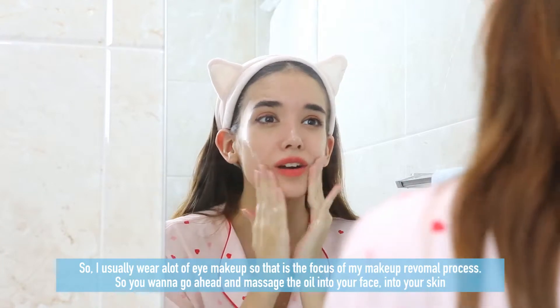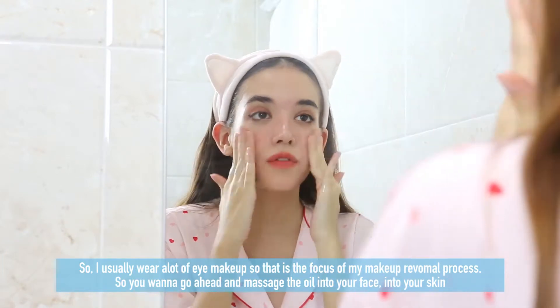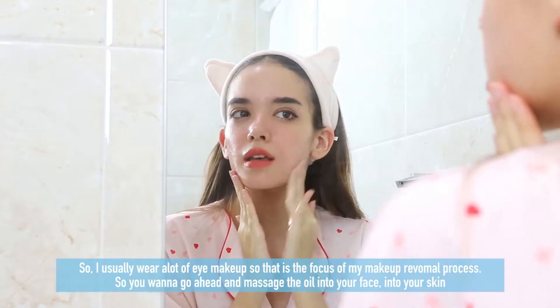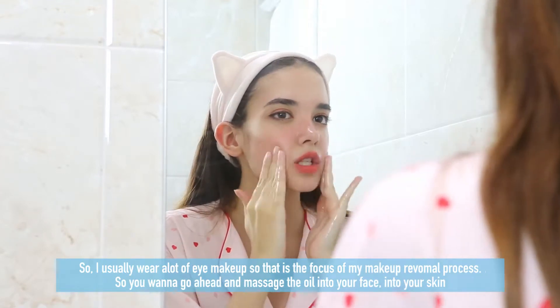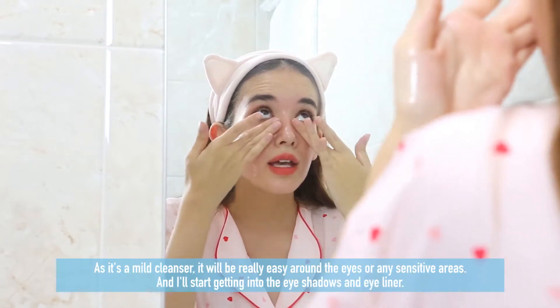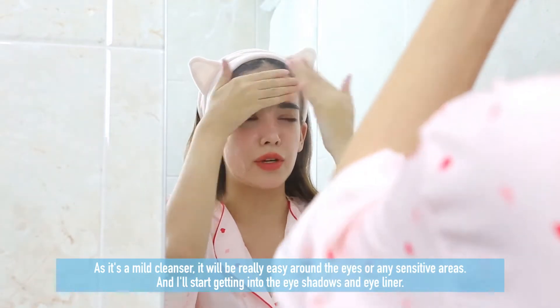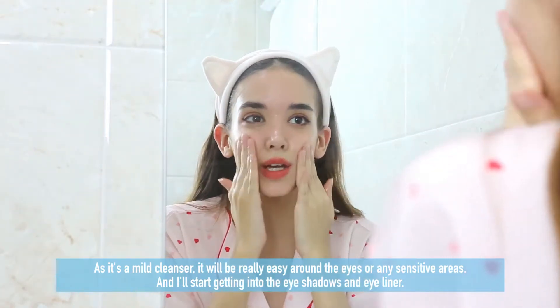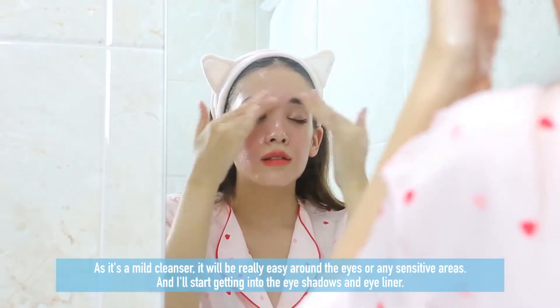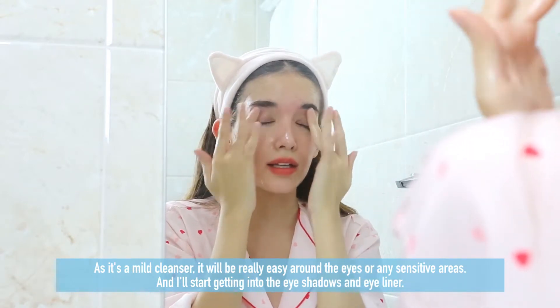I usually wear a lot of eye makeup, so that is the focus of my makeup removal process. You want to go ahead and massage the oil into your face and skin. It's a very mild cleanser and it'll be really easy around the eyes or any sensitive areas. I'll start getting into the eyeshadow and eyeliner.